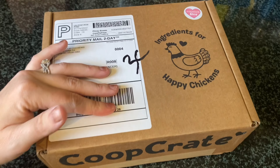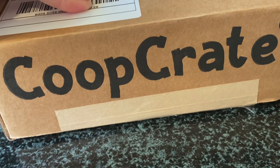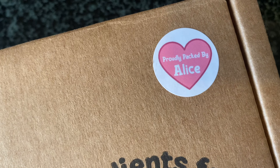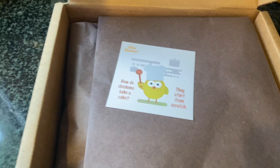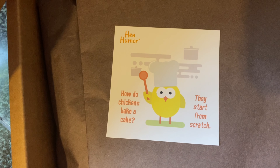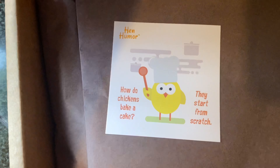I got my Coop Crate in. I'm so excited to see this month's, and it was packaged by Alice. Pin humor: How do chickens bake a cake? They start from scratch.